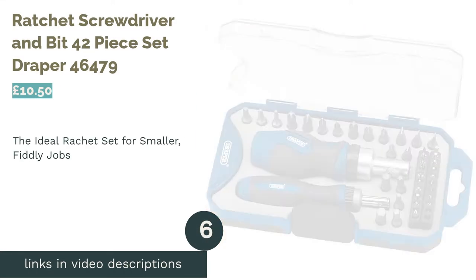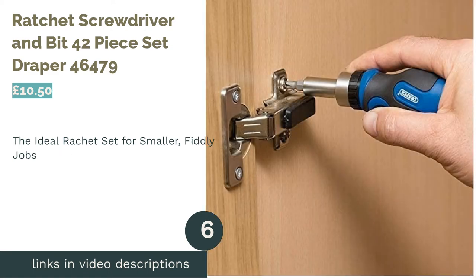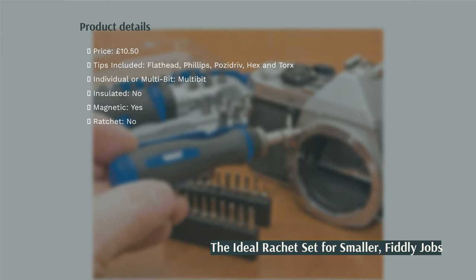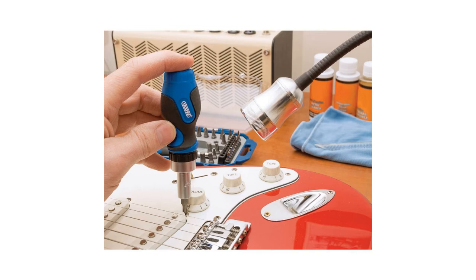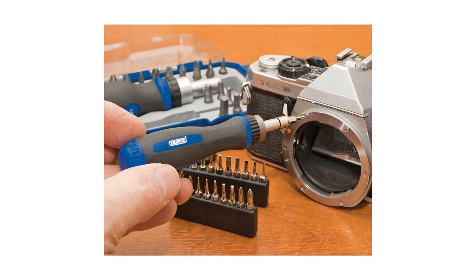The next product in our list is the Ratchet Screwdriver and Bit 42-Piece Set, Draper 46479. If you're looking for something small to get into those hard-to-reach screws, this ratcheted set from Draper is great value for money. Its two different sized handles and 42 bits fit neatly into a small carry case, making it ideal if you're after a portable set to complement any set of tools.